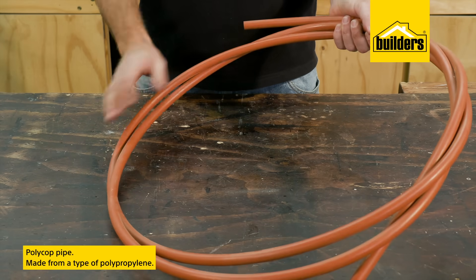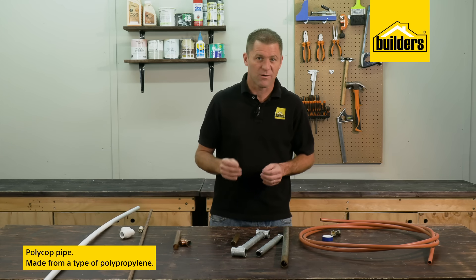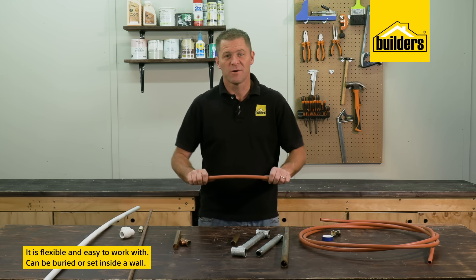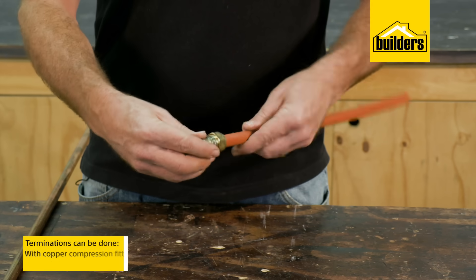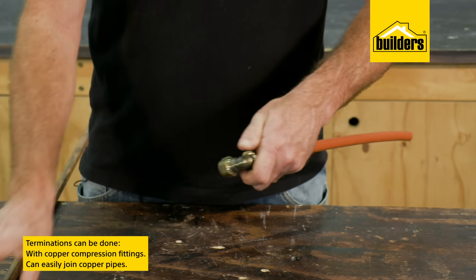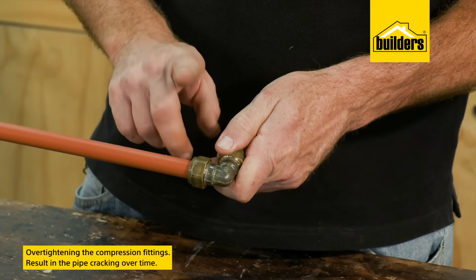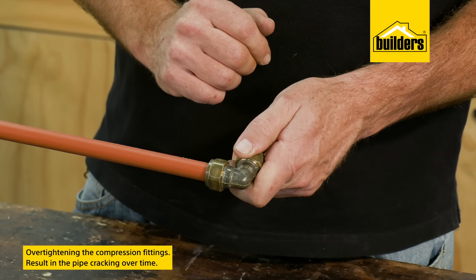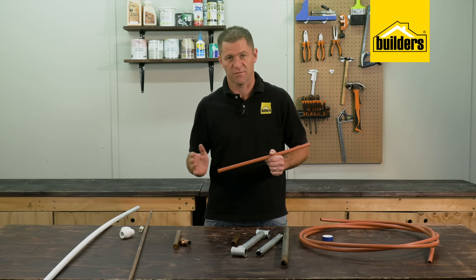Polycop pipe is identified by its dark orange color and is made from a type of polypropylene or plastic. It is flexible and easy to work with, and can also be buried or set inside a wall. Terminations are done with a copper compression fitting, which means polycop pipe can easily be joined to copper. However a common problem is over-tightening the compression fitting, which can over time result in the pipe cracking, so pressure test any joint before putting it inside a wall.